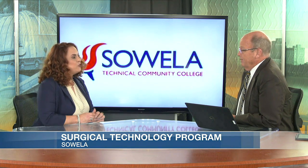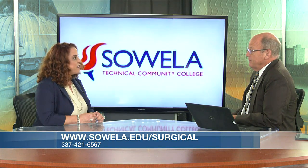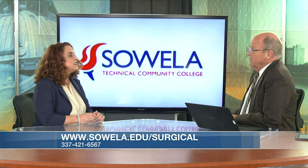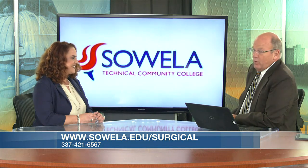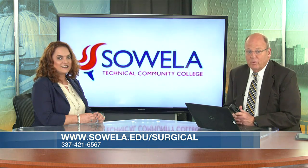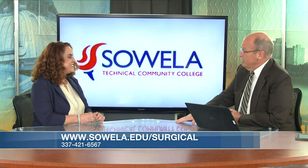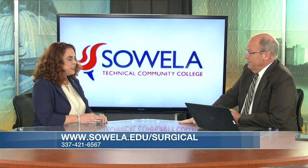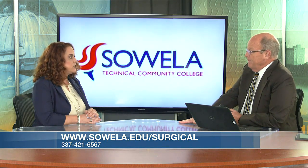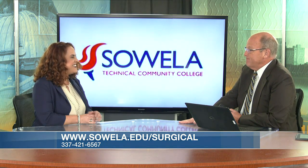To get in touch, visit www.suela.edu/surgical, or call the Jennings campus at 337-421-6567. Our clinical portion starts every summer, but we accept students into the general education courses any semester. Thanks so much for coming in!